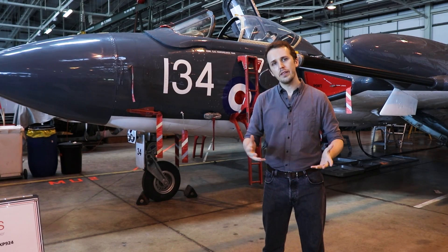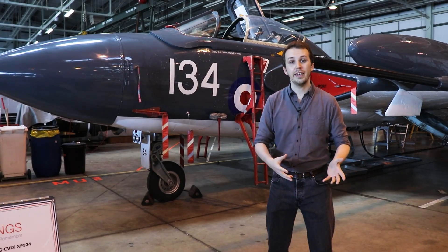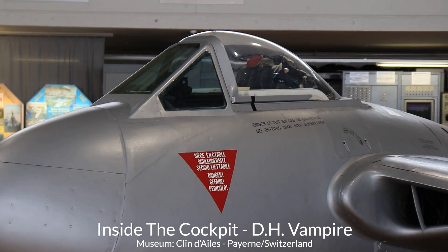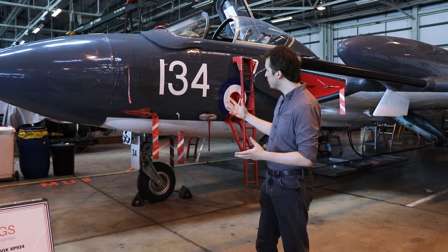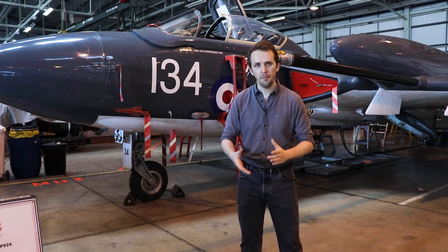For the RAF and the Royal Navy they're looking for an aircraft that can be a fighter platform, a night fighter, as well as having some ground strike potential. During this time the Vampire is already in service, the Venom is in development, and eventually the Royal Navy, although it was interested in the DH-110, drops out, opting to just go with the Venom.